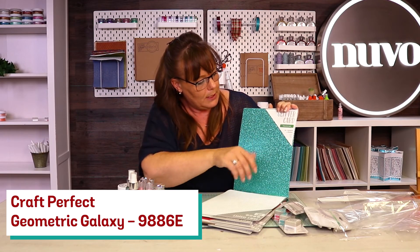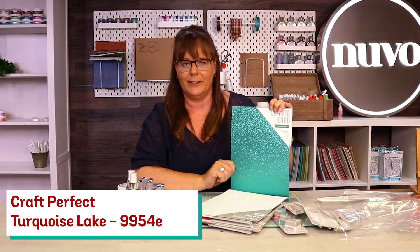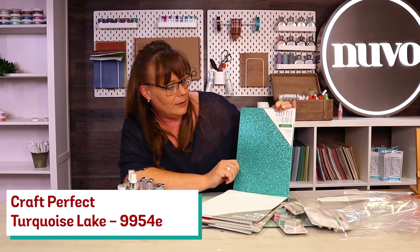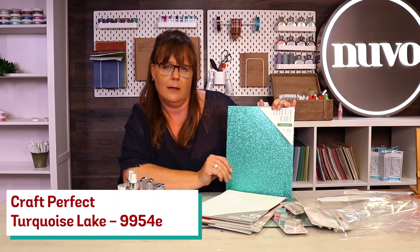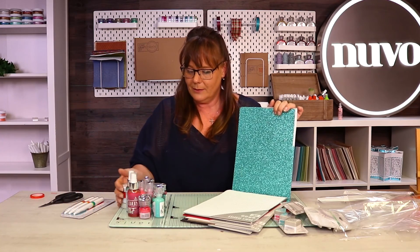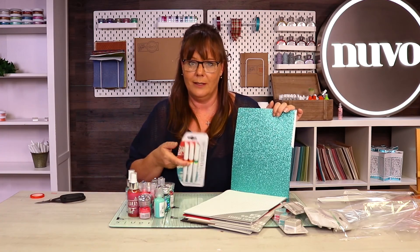And last but not least — look at the colours in that — beautiful! That one there is your Turquoise Lake. Isn't that beautiful — absolutely gorgeous. So welcome to your brand new Colour Trends.